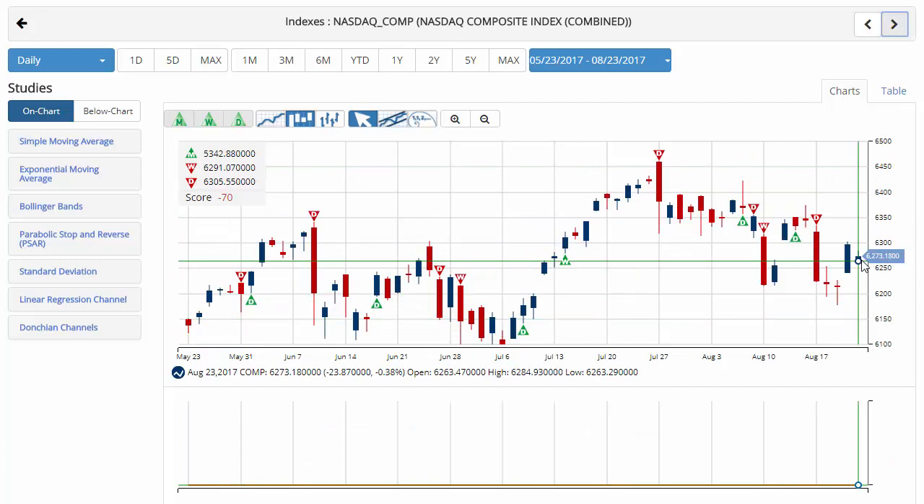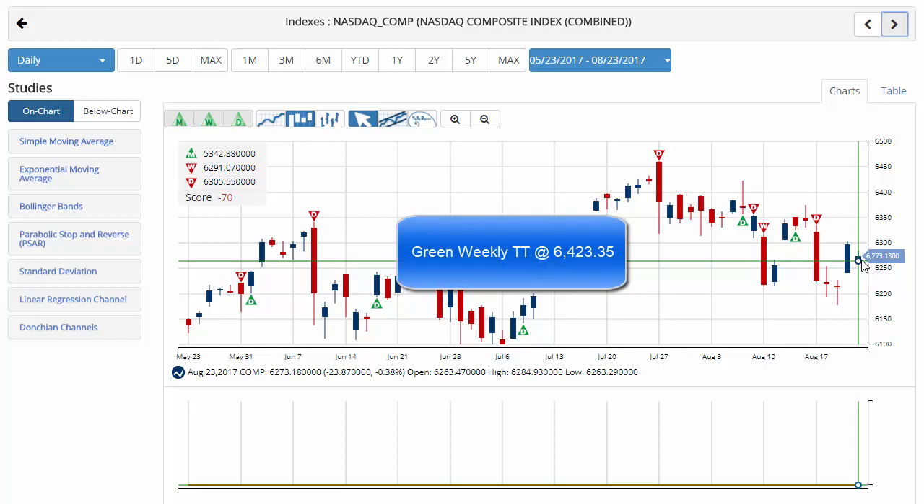NASDAQ currently trading at 6,273.18. Chart analysis score negative 70 with a green monthly and a red weekly trade triangle, indicating that a sidelines position is in order. Key level to watch should be 6,423.35 — a move above that level would issue a green weekly trade triangle, indicating a move to a long position for the NASDAQ.